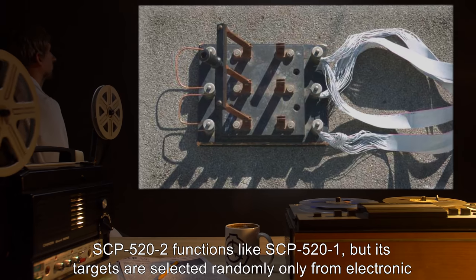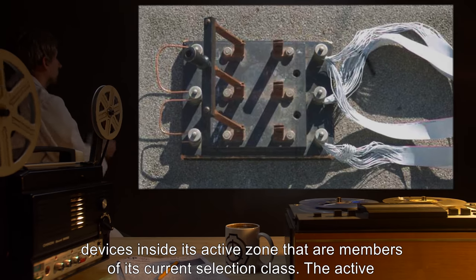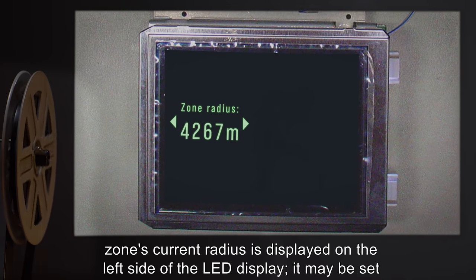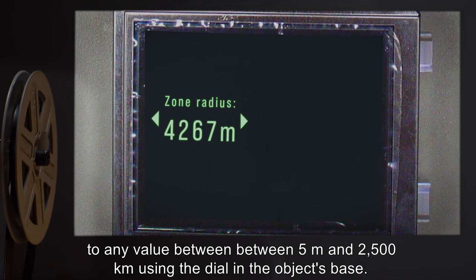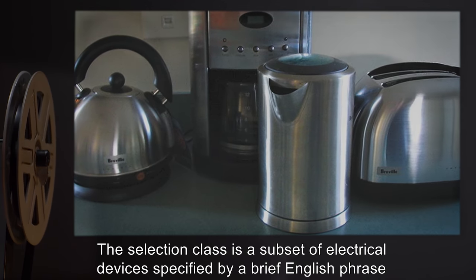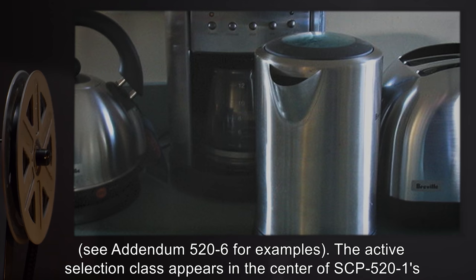SCP-522 functions like SCP-521, but its targets are selected randomly only from electronic devices inside its active zone that are members of its current selection class. The active zone's current radius is displayed on the left side of the LED display. It may be set to any value between 5 meters and 2500 kilometers using the dial in the object's base. The selection class is a subset of electrical devices specified by a brief English phrase. See Addendum 526 for examples.